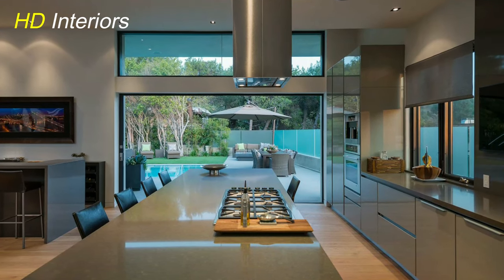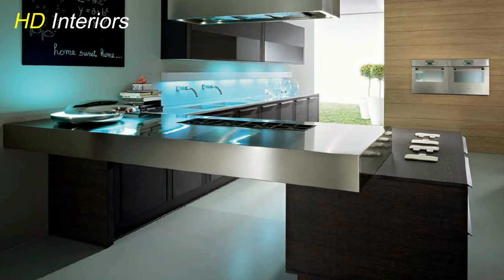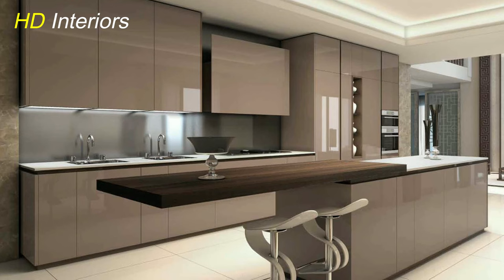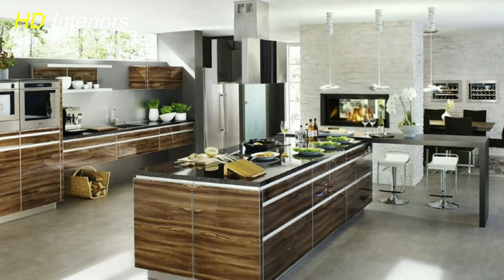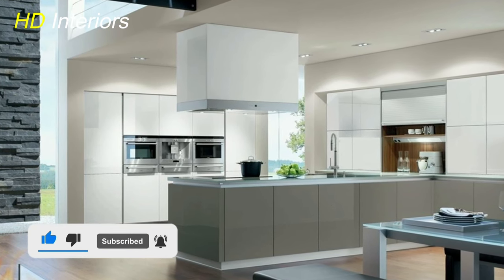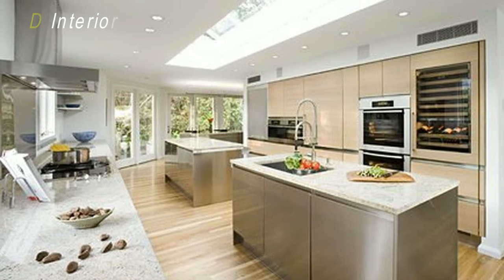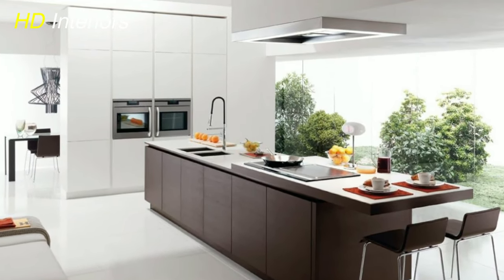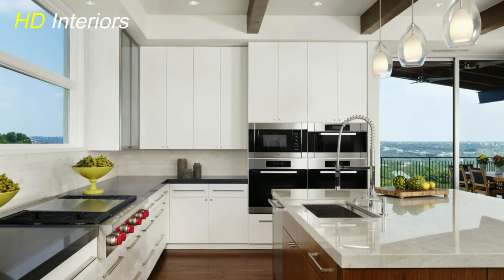Congratulations, design aficionados! We've covered the A to Z of creating your dream luxury kitchen, and I hope you're feeling as inspired as I am. From layout and lighting to personal touches and sustainability, your kitchen is now poised to be a culinary masterpiece. Remember, it's not just about having a gorgeous space — it's about creating a kitchen that fits your lifestyle, reflects your personality, and aligns with your values. If you've enjoyed this journey, don't forget to hit that like button, subscribe to HD Interiors, and let me know in the comments which design element resonated with you the most. Thank you for joining me on this incredible kitchen design adventure — until next time, happy designing and happy cooking!